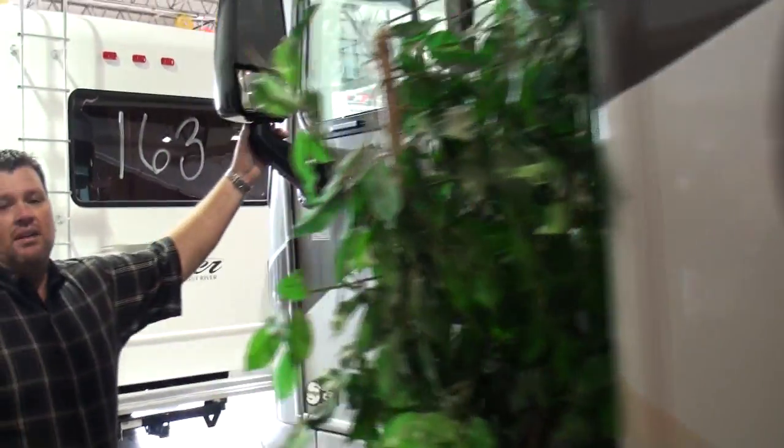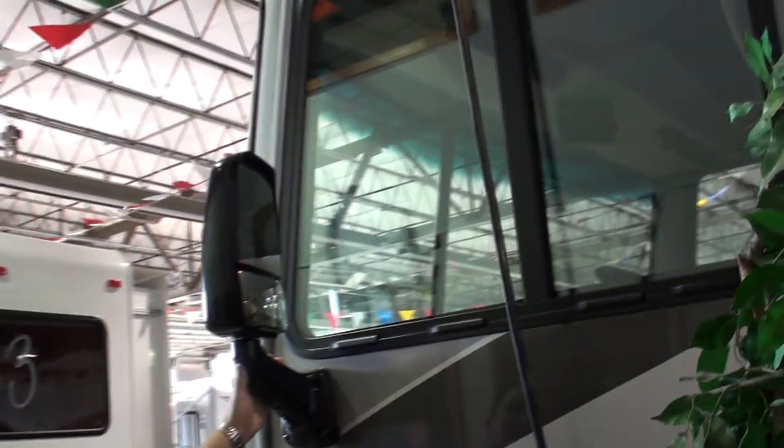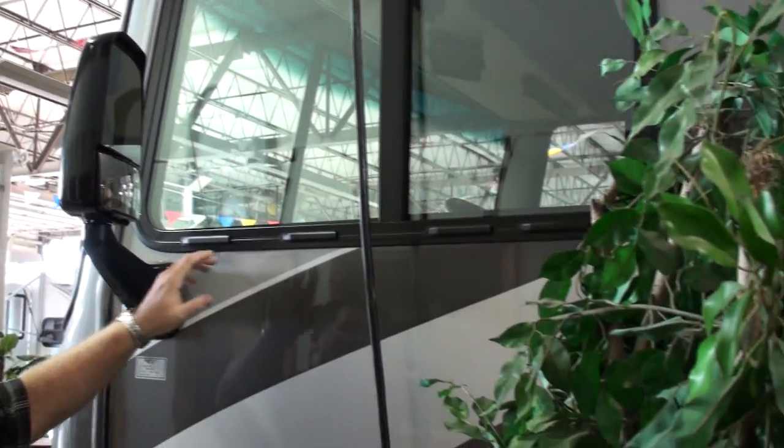Something else this coach offers is a heated remote mirror. If you notice, it's right close to the driver's area with large slider windows — you can actually hang your head out the side and look out the back if you need to.